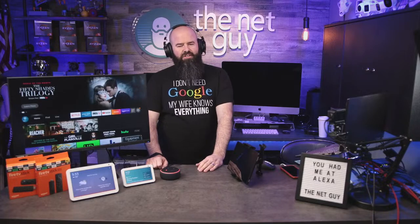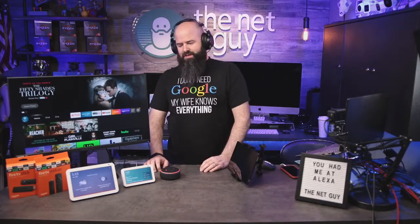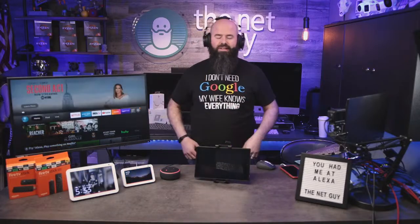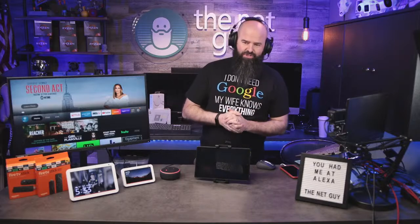Welcome everybody, it's John the Net Guy and you're watching Tech on Tuesday number 11. This one is all about the smart home family of products from Amazon. We've already got people here in the chat — awesome to see you guys, thank you for joining.